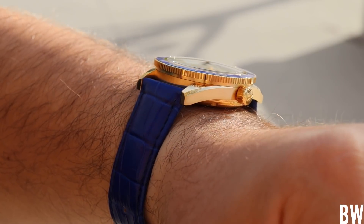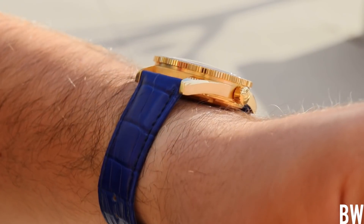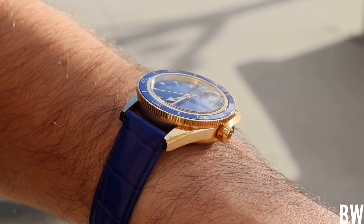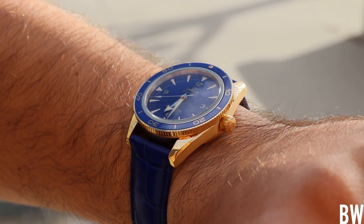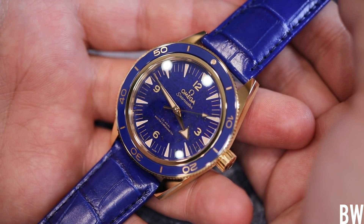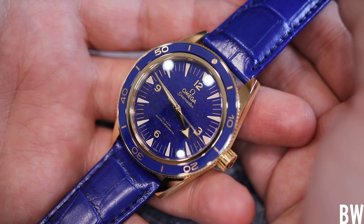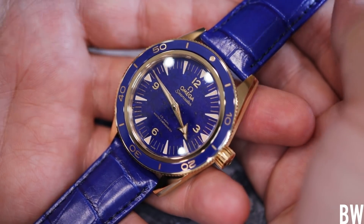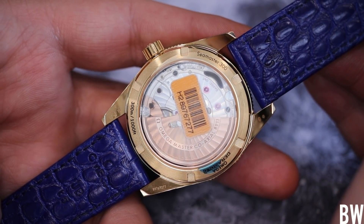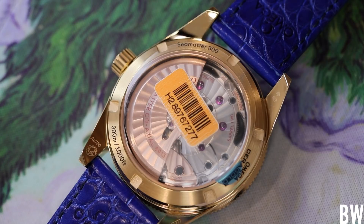I like the fact that Omega is bringing their A-game with lovely materials — precious metal, semi-precious stone, and lapis lazuli — while hearkening back to their original dive watch design from the late 1950s with this 300 design. I think this is a lovely blend of material, design, execution, and movement technology. Within this watch is the 8912 caliber, a Master Coaxial caliber certified by the Swiss Federal Institute of Metrology in addition to the COSC, so it is very well dialed in.